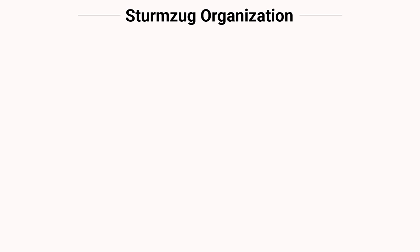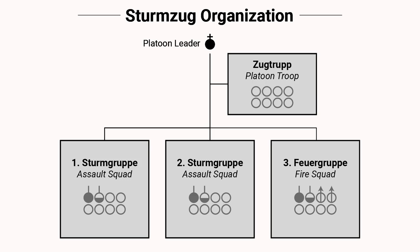Each Sturmzug consisted of four elements, all under the command of one platoon leader: the platoon troop, two assault groups, and one fire group.